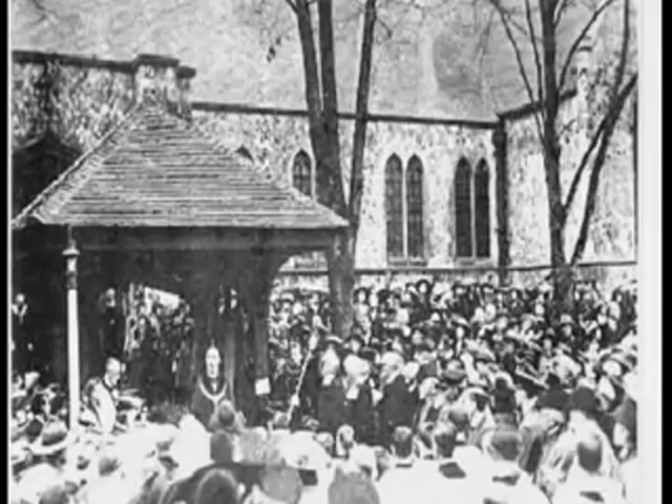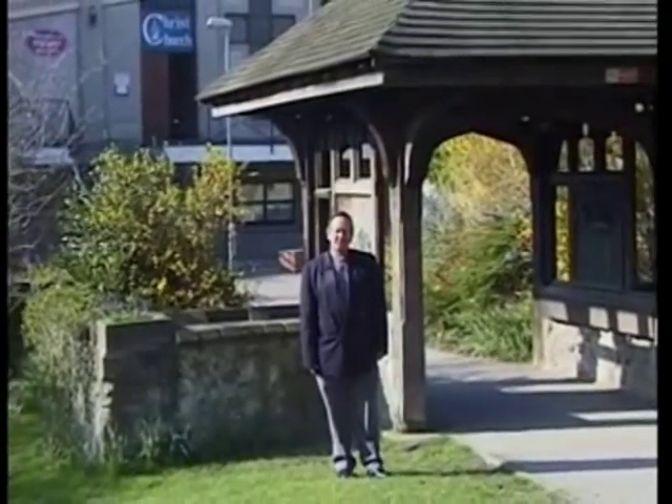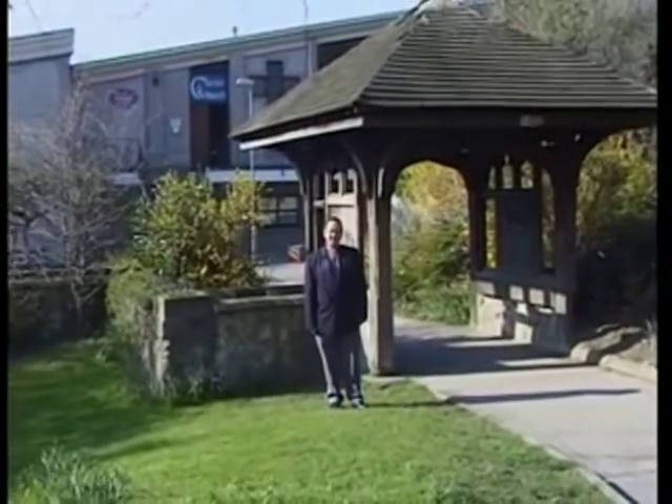I'm Canon Chris Collins, the Rector here at Christ Church Luton. I've been here for the last nine and a half years, and it's been a great joy to come to this church, which is of course not the original church. I'm standing by the Lych Gate here, which used to be on the front of the church alongside the busy Luton Road, and is a memorial to those who lost their lives in the First World War. It's appropriate that this should have been moved as a lasting reminder of those who laid down their lives at that time.